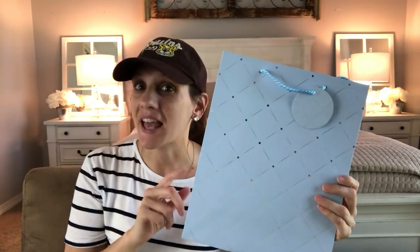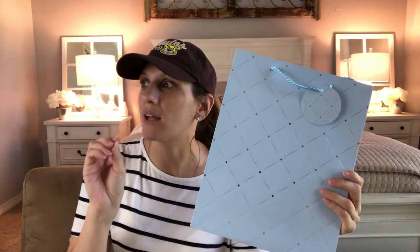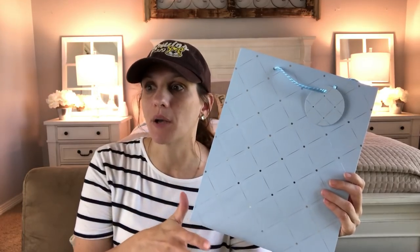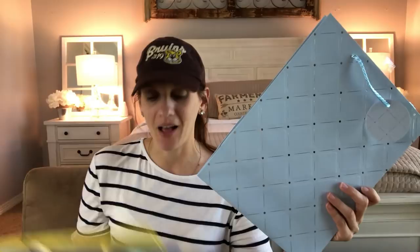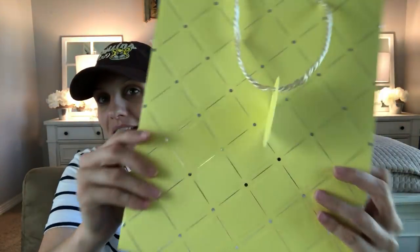They came out with these last year for the very first time in white, red, navy, and darker colors. Now they have come out with pastel colors — and this yellow? Oh my goodness!